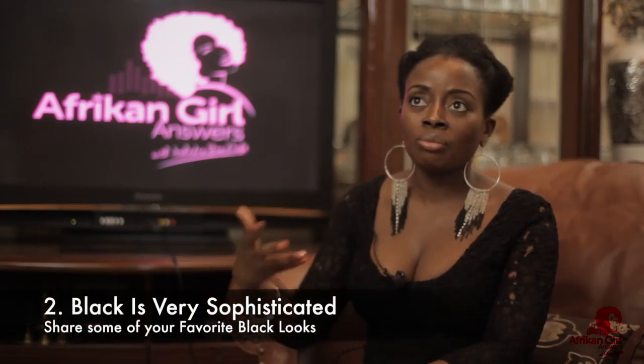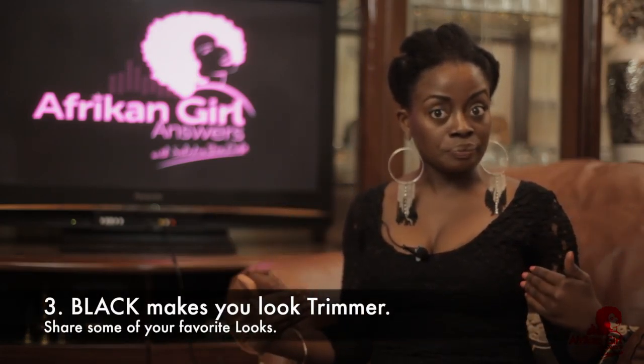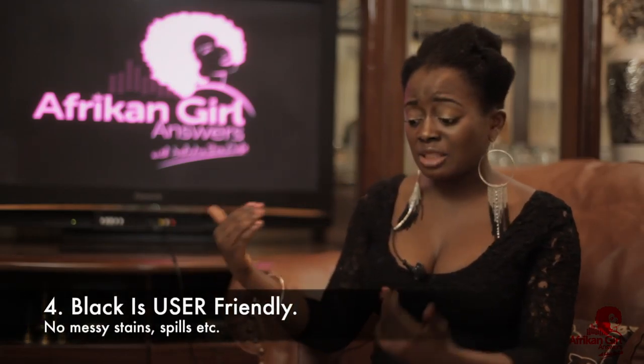Black is also good because my stylist once told me that whenever you wear black, you look more sophisticated. And again, it makes you look thinner — it kind of takes in your frame and you look really good. Black is also great for going out because whenever something spills on your dress, you can just dust it off without causing such a crisis compared to, say, white or something bright.